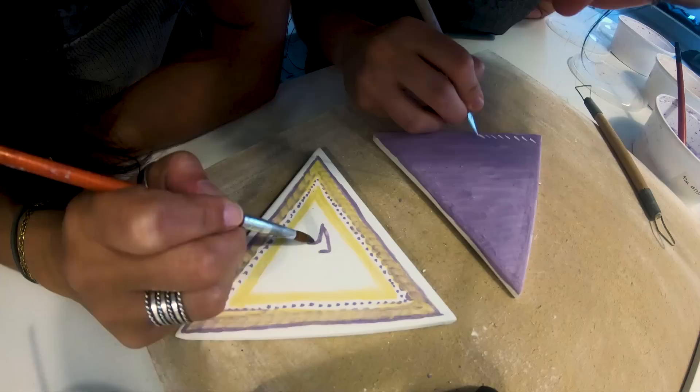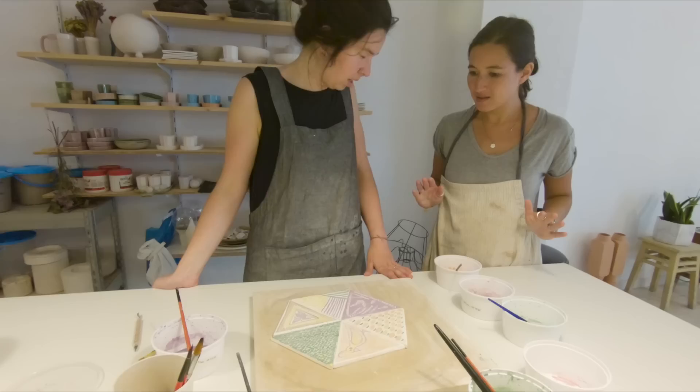What happens now? Now we're going to put them in the kiln and they will be fired. Fired in a good way? Yes.